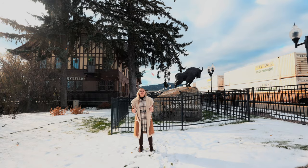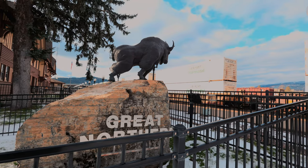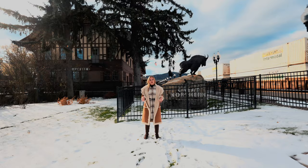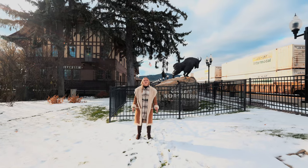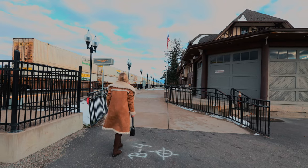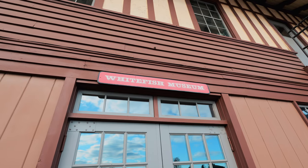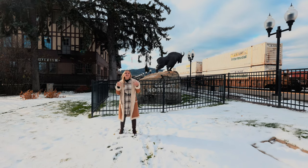The Whitefish Depot is a stop on Amtrak's Empire Builder here in Whitefish, Montana. The Tudor Revival Station building is also known as the Great Northern Railway Passenger and Freight Depot and Division Office, or as the Whitefish Depot, which is so much easier and quicker to say. This building was restored in the 1990s to house a waiting room, railroad offices, and the Stumptown Historical Society. This is still a working railroad today, but they do have a really cool museum on the inside of this building where you can take a glimpse into the history of this town.